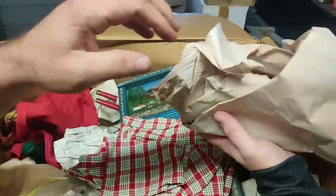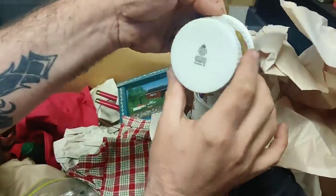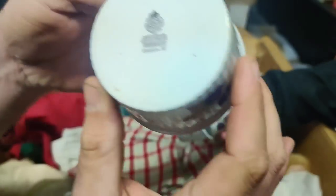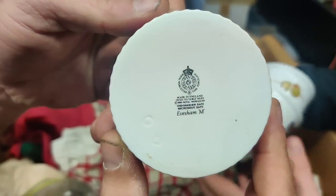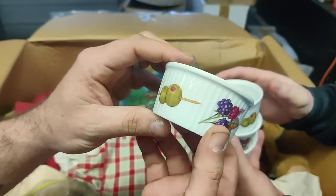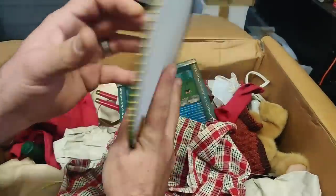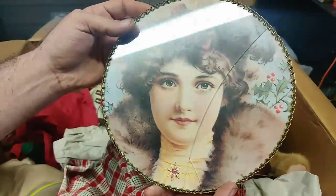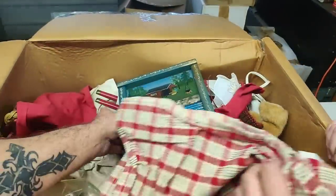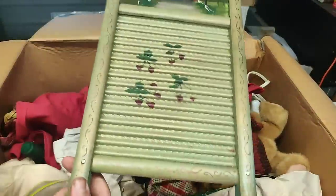Got to be careful with this. Oh — ramekins! I can't quite read that — it says something like 'made in England,' olives and grapes design. She's broken. Got a washboard — yep, yep. You can make some pretty good music with that.